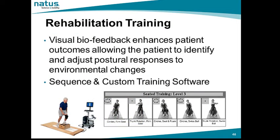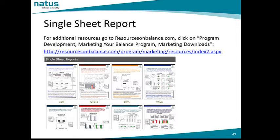There are many options available for rehabilitation training and functional testing utilizing the long force plate option and NeuroCalm software. Visual biofeedback enhances a patient's ability to identify and adjust their responses to environmental changes. Sequence and custom training software allows for multiple choices for the clinician to customize training protocols appropriate for their patient population. Additional resources include single sheet reports available on resourcesonbalance.com under program development and marketing downloads.